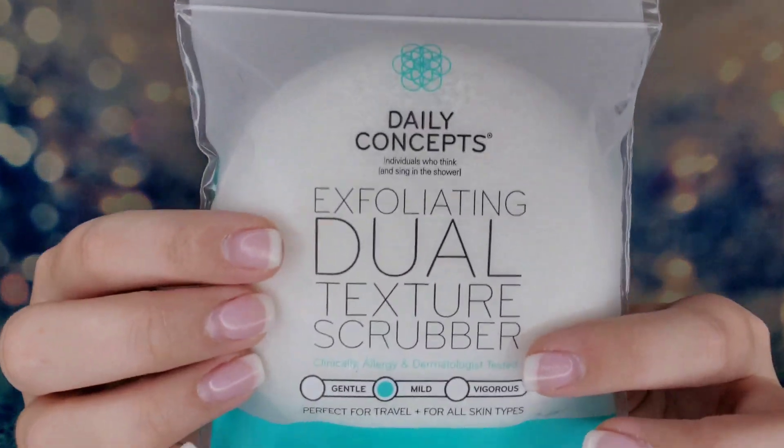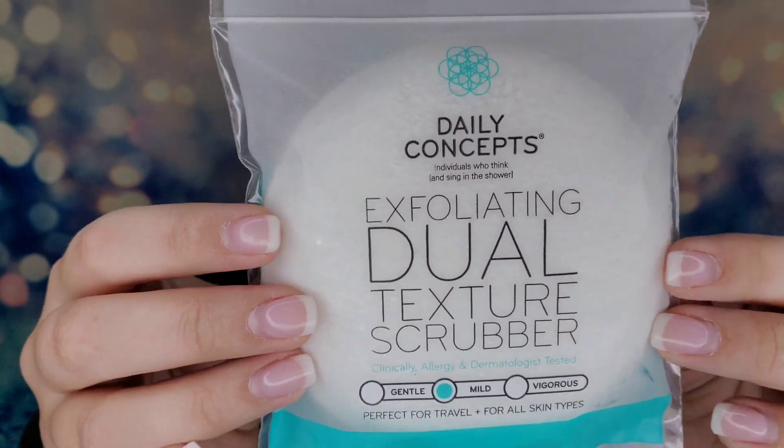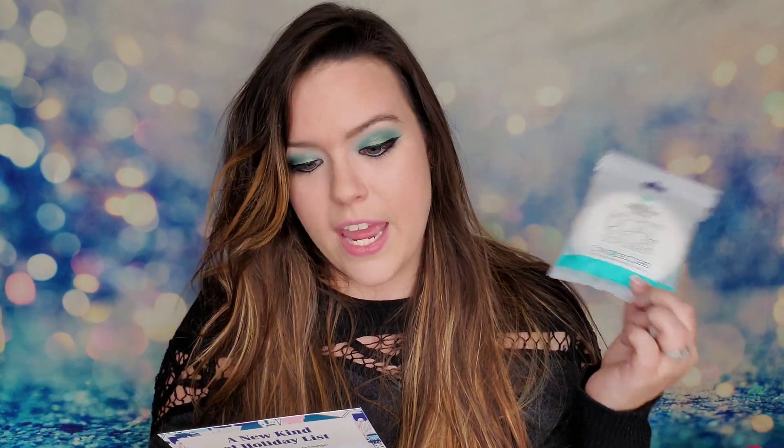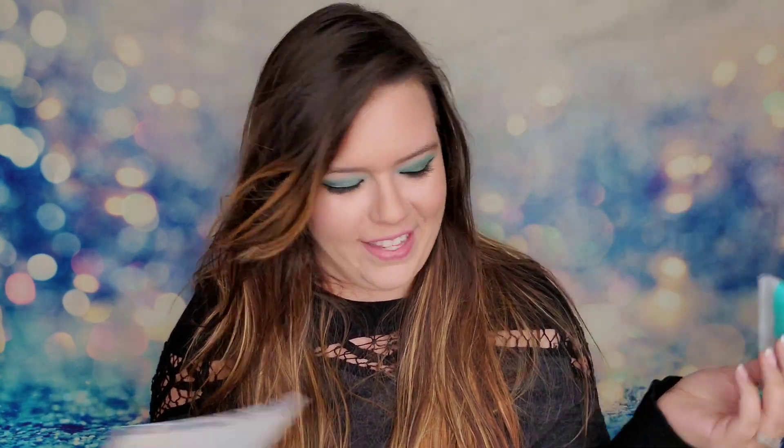The card says 'take some time for yourself with the products below.' First thing is from Daily Concepts — an exfoliating dual texture scrub. It's squishy but looks a little rough, like a rough-soft sponge. This is $10 and it says to upgrade your shower experience for a rich lather.